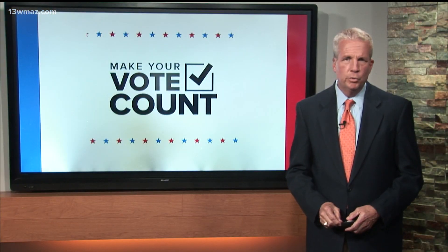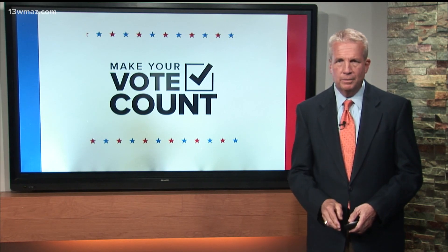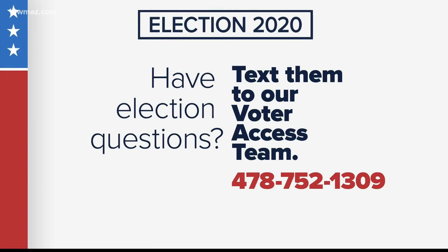For answers to some of our other viewer questions, you can head over to this story in the election section at 13WMAZ.com. And if you have a question about the election or the voting process, text that question to our voter access team at 478-752-1309.